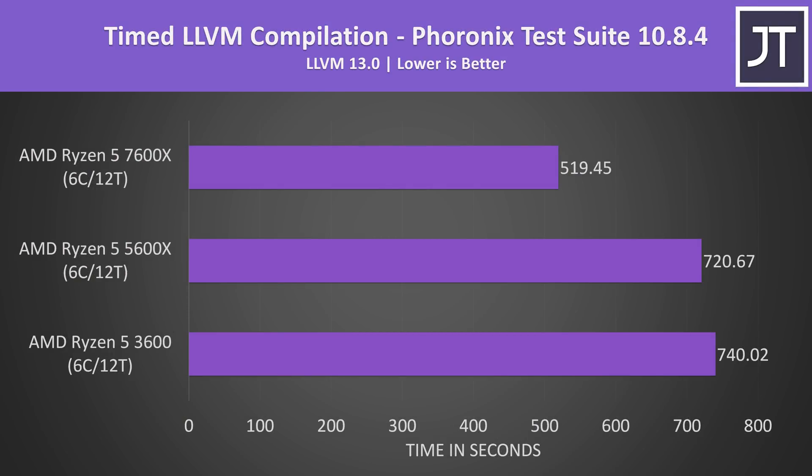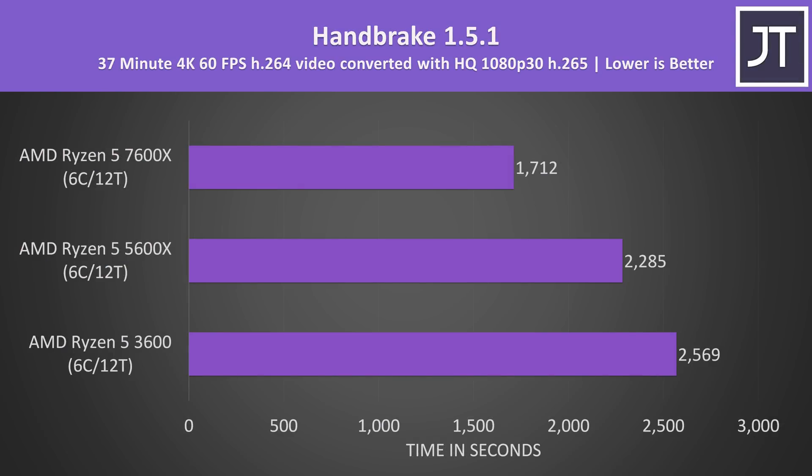LLVM compilation is the only other test done in Linux, and again the 5600X and 3600 were much the same, with the 7600X having a clear improvement thanks to its additional cache. Handbrake was used to convert a 4K 60 FPS review video to 1080p H.265, and like many other workloads the 7600X had a bigger lead compared to the smaller gap between the older 5600X and 3600.